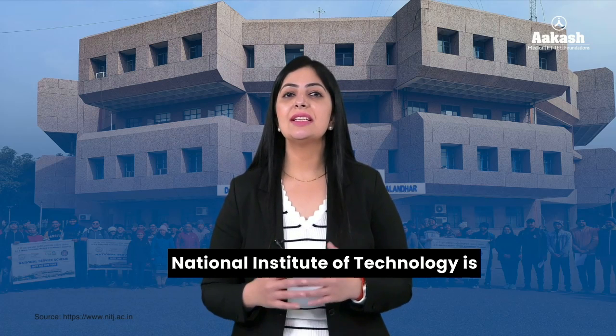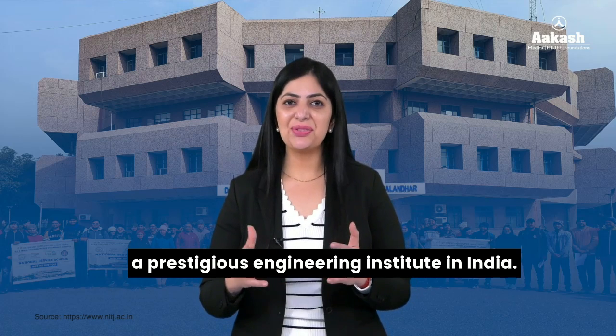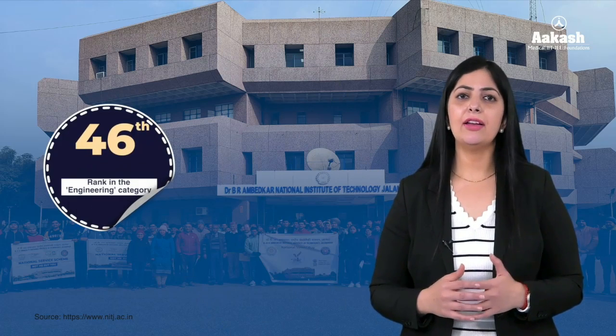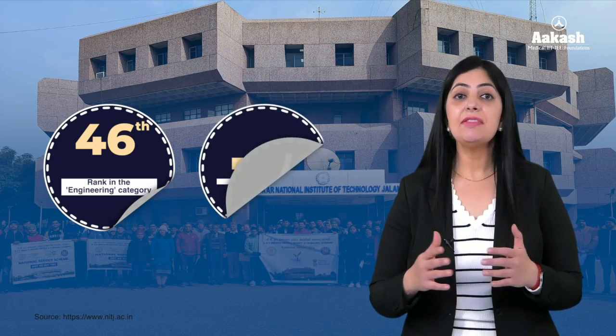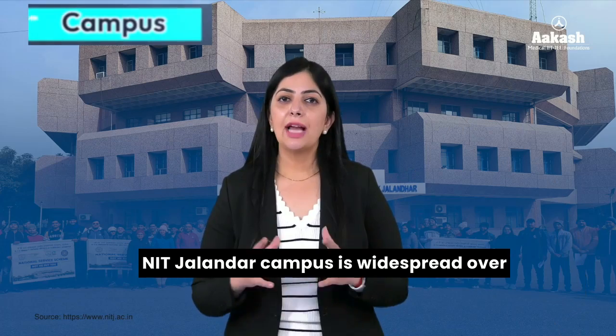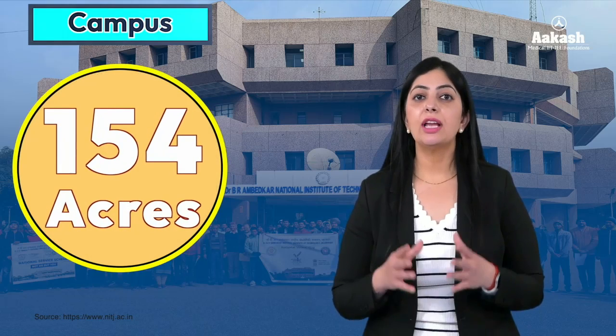Dr. B.R. Ambedkar National Institute of Technology is a prestigious engineering institute in India. It has been ranked 46th by NIRF in the engineering category and 72nd in the overall category. NIT Jalandhar campus is spread over an area of 154 acres.